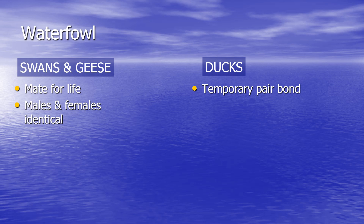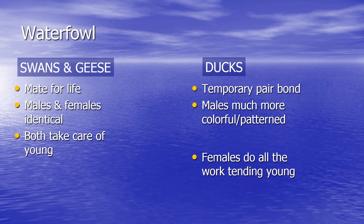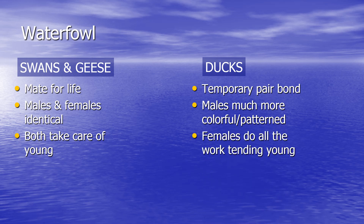Males and females of swans and geese are identical — you can't tell them apart. But in ducks, the males are generally much more colorful. This explains why the females are so plain and camouflaged, as they're sitting on the nest the whole time, while the males are not, so they can afford to be flashy colors.